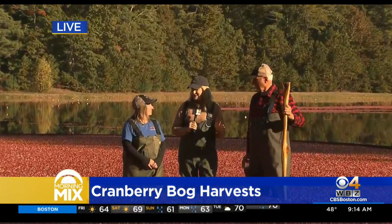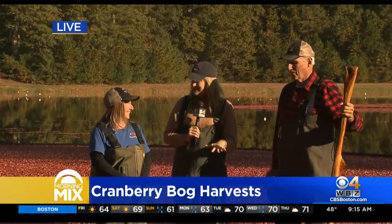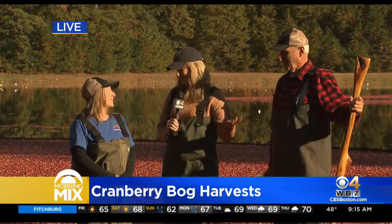First of all, the most amazing thing to me is the fact that we are standing in almost half a billion cranberries. That number is crazy and so cool to think about. And eventually these are all going to make their way to your dinner table in some aspect.